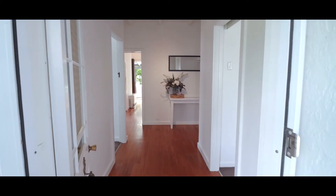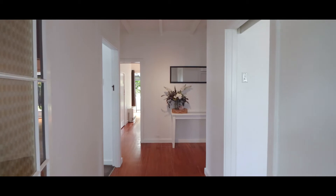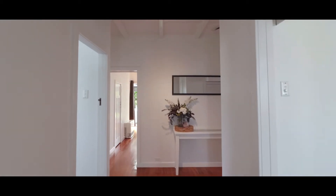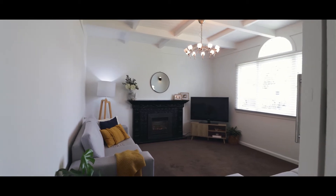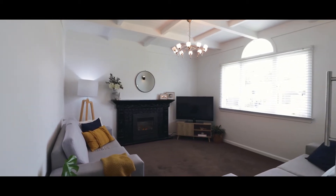There are over-height ceilings throughout with plenty of character in the exposed beams and hardwood floors. The lounge at the front of the house has plenty of natural light, a Rinnai gas fire, and a stylish fireplace surround.